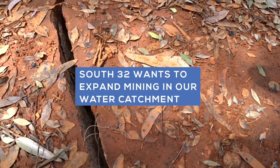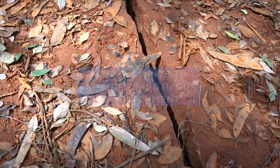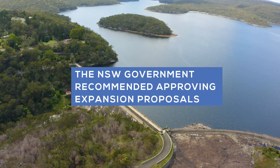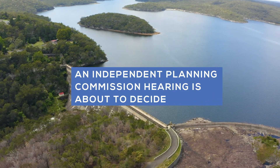South32 wants to expand mining in our water catchment. In September 2020, the NSW Government recommended approving expansion proposals. An independent planning commission hearing is about to decide.